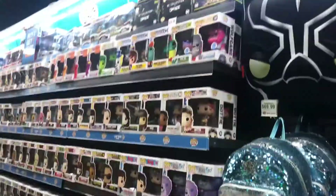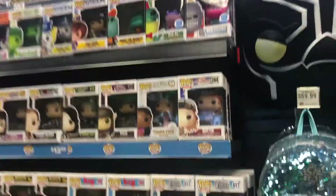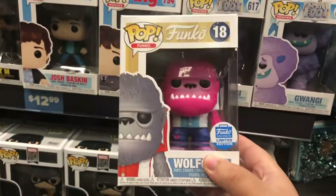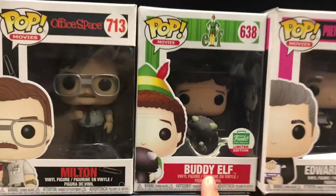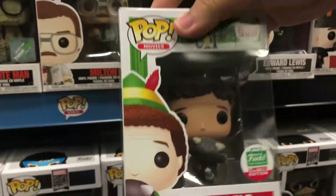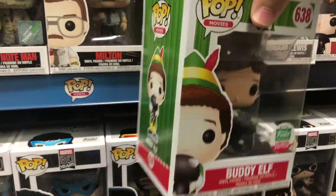There we go - look at this guys, this is my first time seeing these here. These are Funko Shop exclusives on ThinkGeek, which is pretty cool. They've got Buddy the Elf but with the raccoon, just like in that scene. That's not bad - I like this, pretty nice, pretty cool.